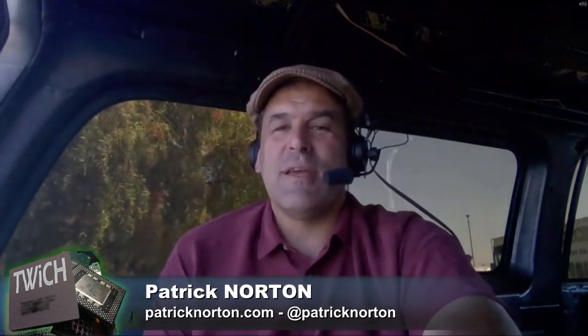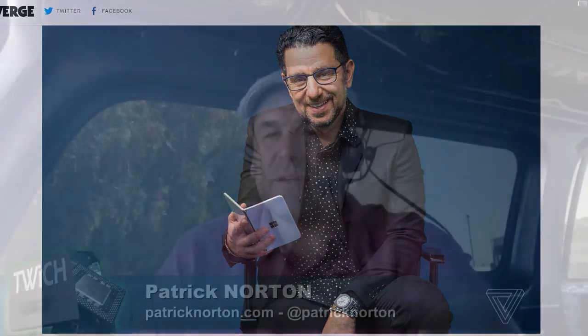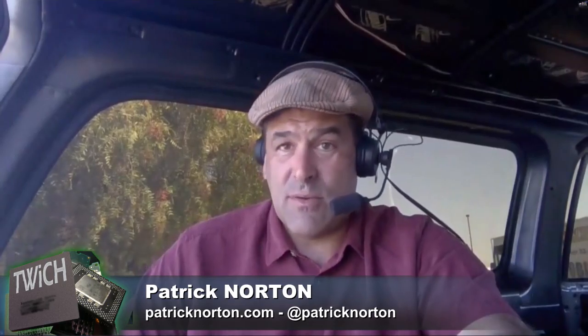Panos Panay kind of disses the idea of smartphones and phablets — his goal was to not call it a phone at all. It's also interesting to look at the device. I will say it looks like one of the smartest dual-screen devices we've seen so far.